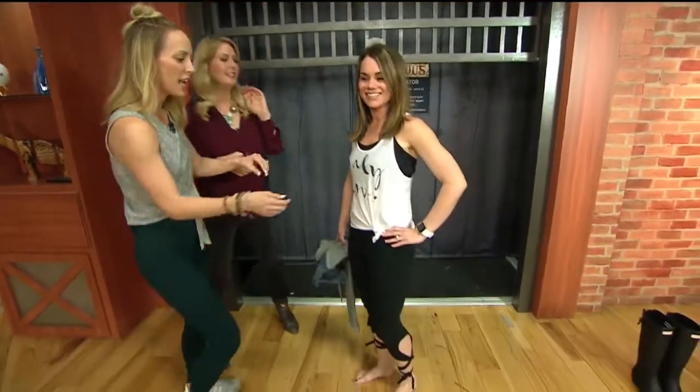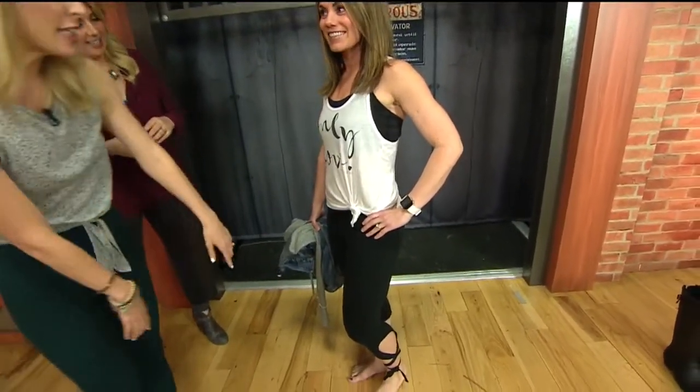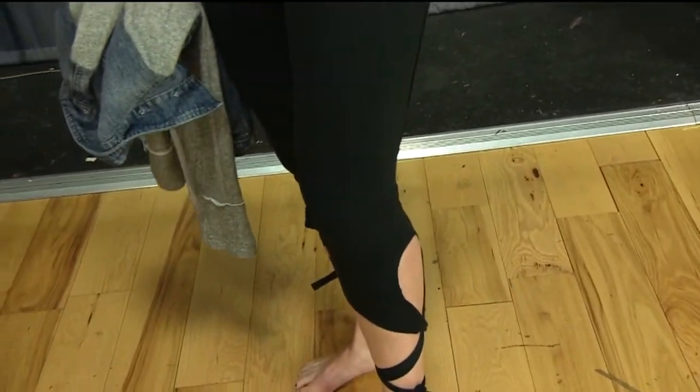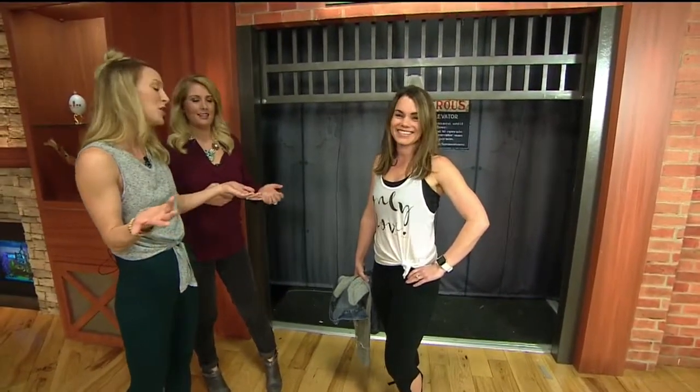Here is Kailyn. She is repping the 80s trend here with a little side knot — super cute. The leggings here are from Free People, the FP Movement collection. I love those. You can do cardio with tennis shoes, or yoga, bar, pilates, and also treadmill. Why not look cute on the treadmill too?